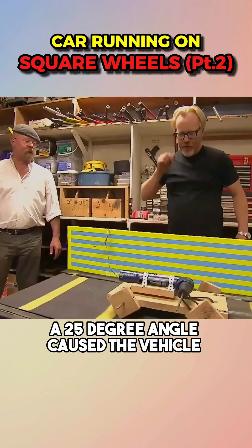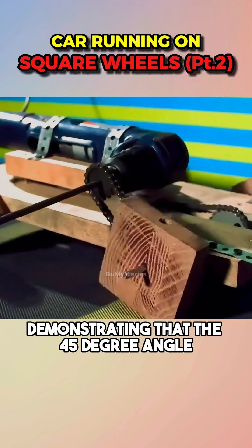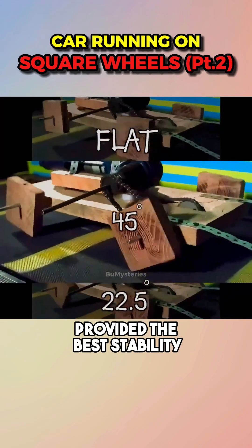However, a 25-degree angle caused the vehicle to sway sideways and become prone to tipping, demonstrating that the 45-degree angle provided the best stability.